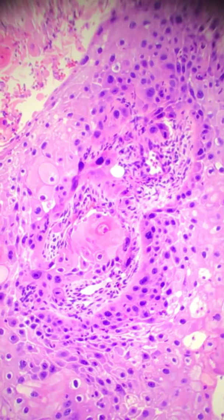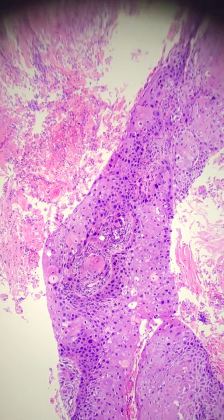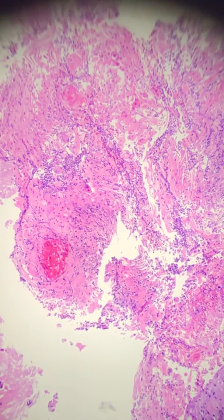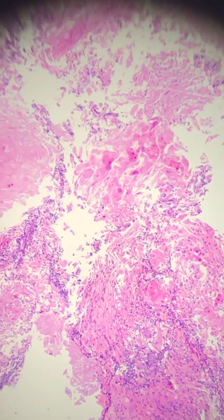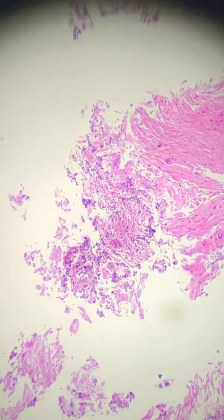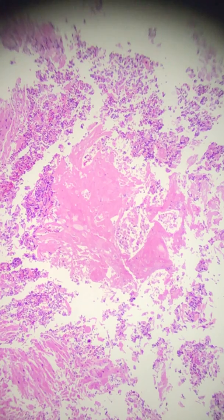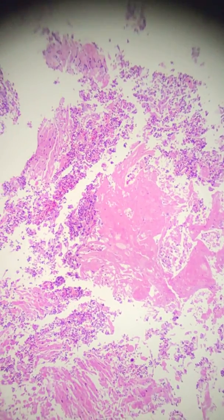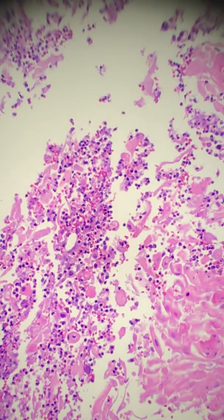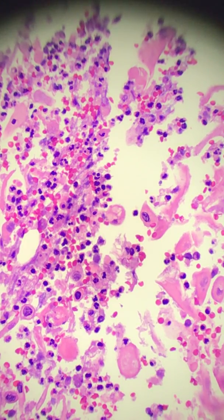Squamous cell carcinomas of the breast tend to be large lesions — anywhere from about one centimeter up to 12 or 13 centimeters. Because they like to keratinize, they're going to be very much like an epidermal inclusion cyst — very soft and squishy, and if they have a lot of keratin like this case, possibly pretty chalky grossly. On imaging, these don't really help you — they don't have specific margins and can look like an abscess, which is why you start seeing all this mixed inflammation.